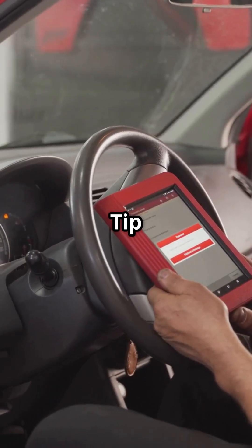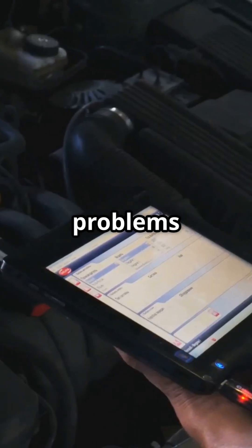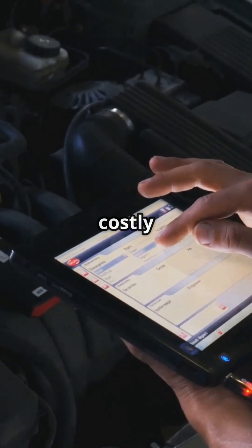Pro tip: use an OBD2 scanner — linked in my TikTok shop — to read sensor data and diagnose problems before they get worse. Check your sensors before costly repairs.